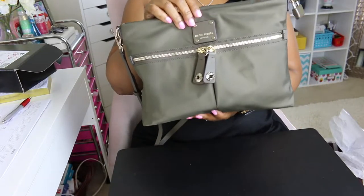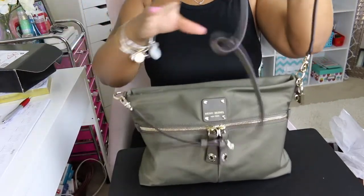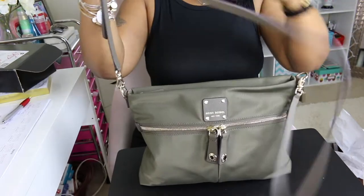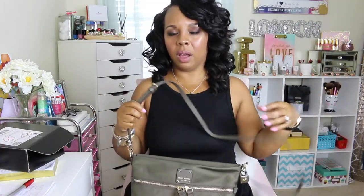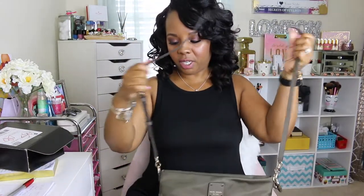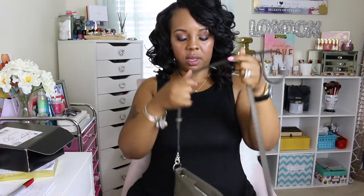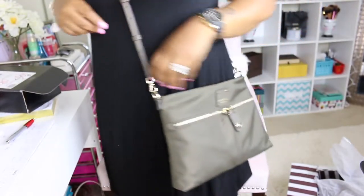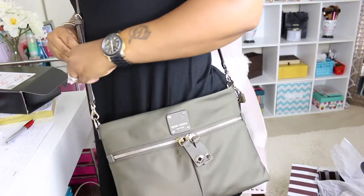I just wanted something I can carry my everyday essentials in. For reference, I am five-foot-one. You do have adjustable straps — it would have been nice if it were the cloth type where you can adjust with a slide, but this is the Saffiano leather strap.